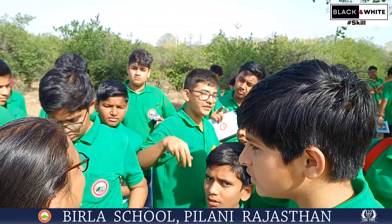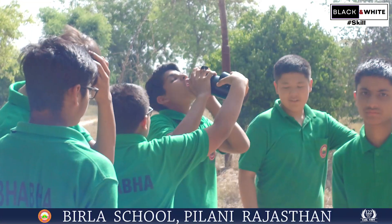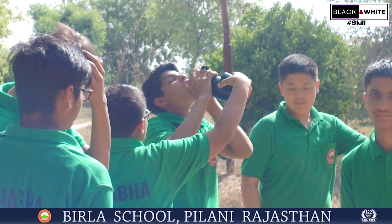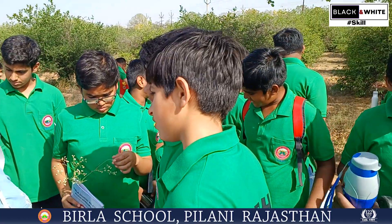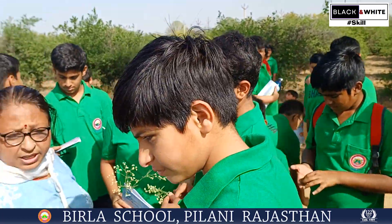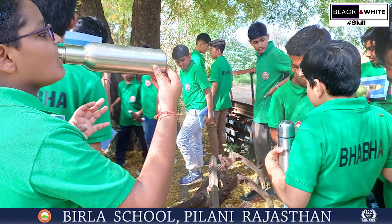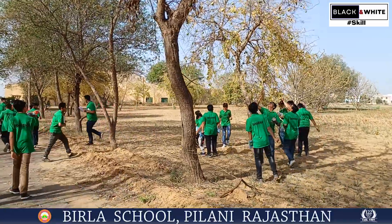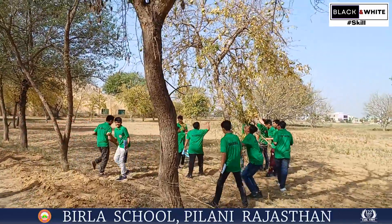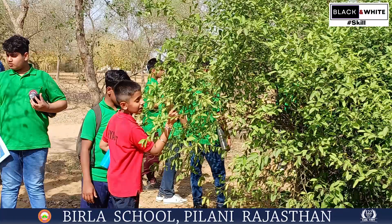Some students were experiencing perspiration, thirst, and tiredness in the semi-desert agriculture field, while others were busy mashing the leaves of the plants and recognizing them through their sensory organs. The bale trees, which were loaded with fruits, fascinated them. On moving further, they saw lemon trees with ripe lemons.